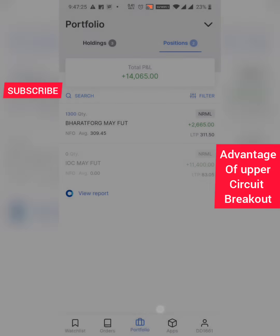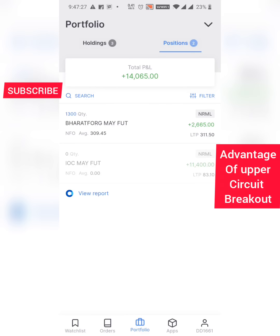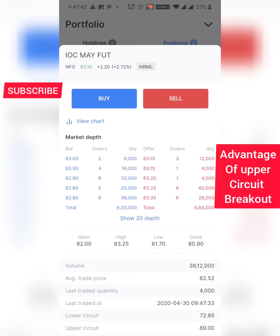Basically I do intraday in futures. I'm taking advantage now because the market is settling down — not a volatile market. If today I miss, I will hold it for a few days. If it goes against me too much, I will average out, and then like IOC, I will book my profit.